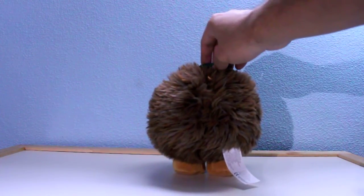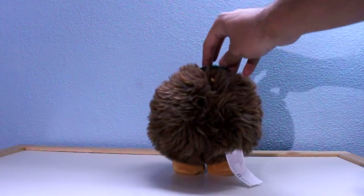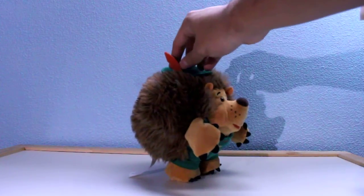I have to say that he is so fluffy, and even the label is in the correct place.